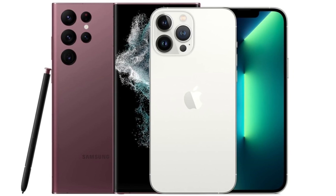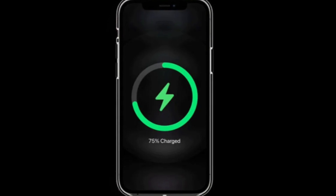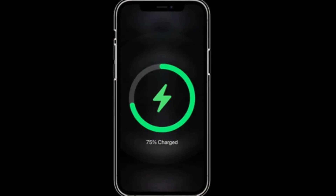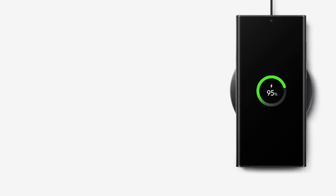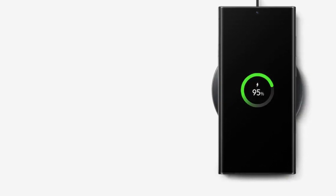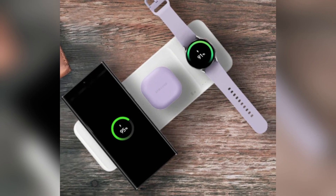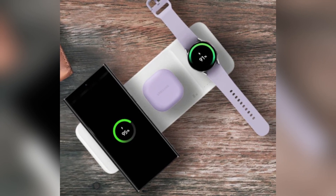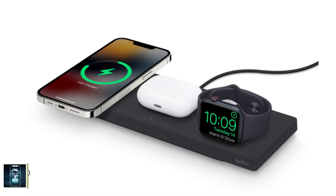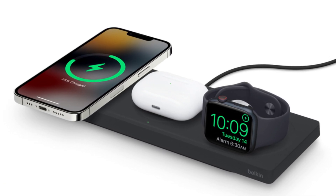When it comes to battery life, both phones pack a punch. The iPhone 16 Pro Max has a 4,685 mAh battery, while the Galaxy S24 Ultra comes with a slightly larger 5,000 mAh battery. Samsung takes the lead in charging speeds, offering 45-watt wired charging compared to the iPhone's 20-watt. For wireless charging, Apple's MagSafe offers 25-watt while Samsung's wireless charging maxes out at 15-watt.